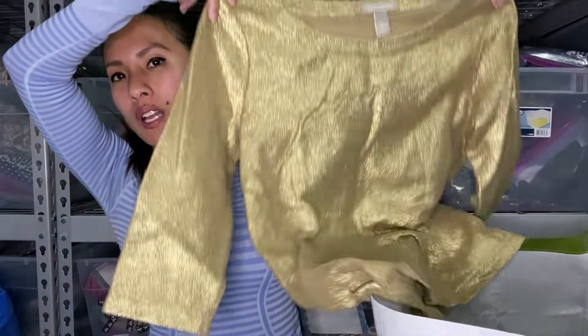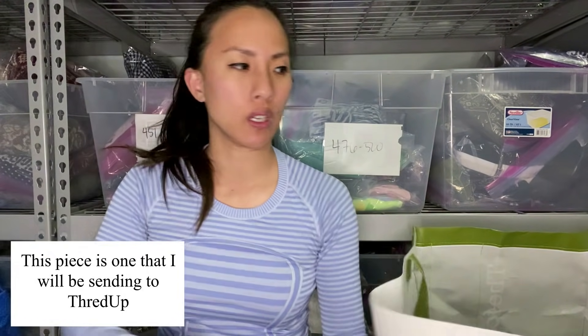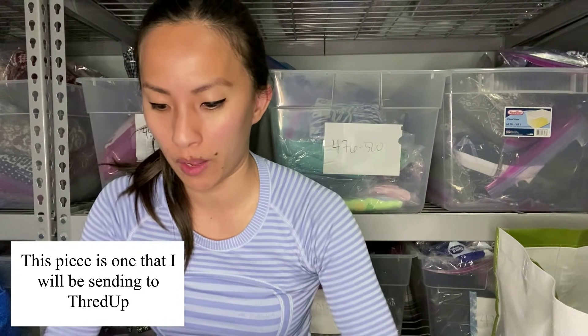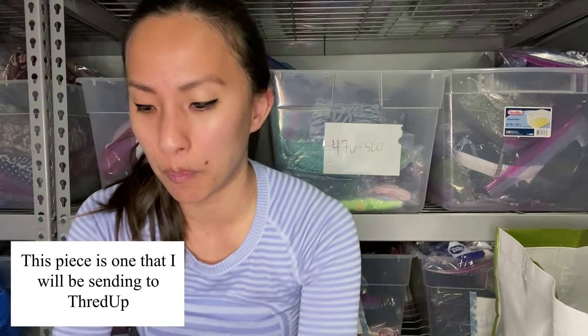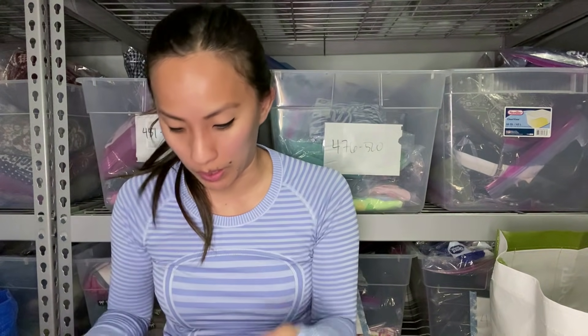I'm 99% sure that Plato's will not accept this next one. I just got this back from ThredUp because they were not able to sell it — it's Banana Republic, like this metallic gold three-fourths sleeve top. There's a lot of stuff in here that I probably could have and should have ironed. For the things that do not sell at Plato's, I'm just going to send them to ThredUp in a bag where I don't pay to get the stuff returned if they don't accept it. If I can make money off of it, awesome; if not, I don't even care.